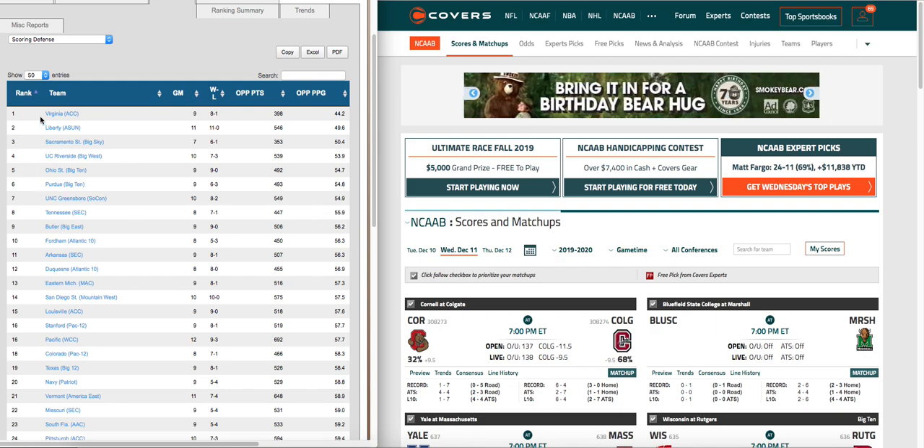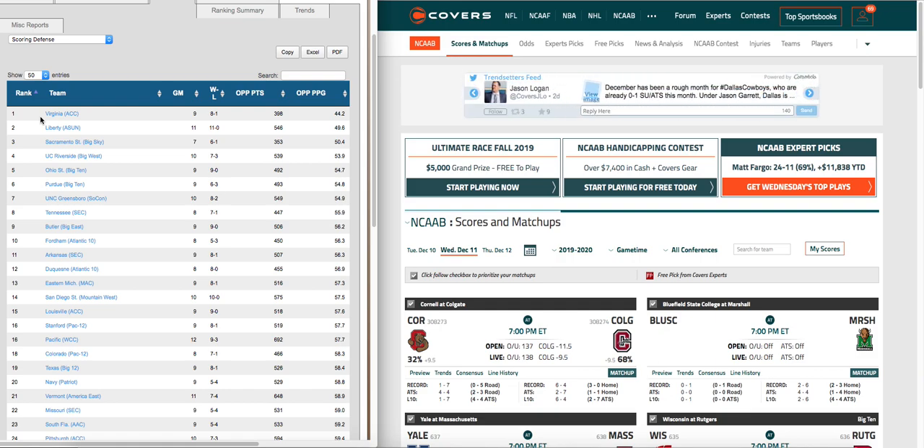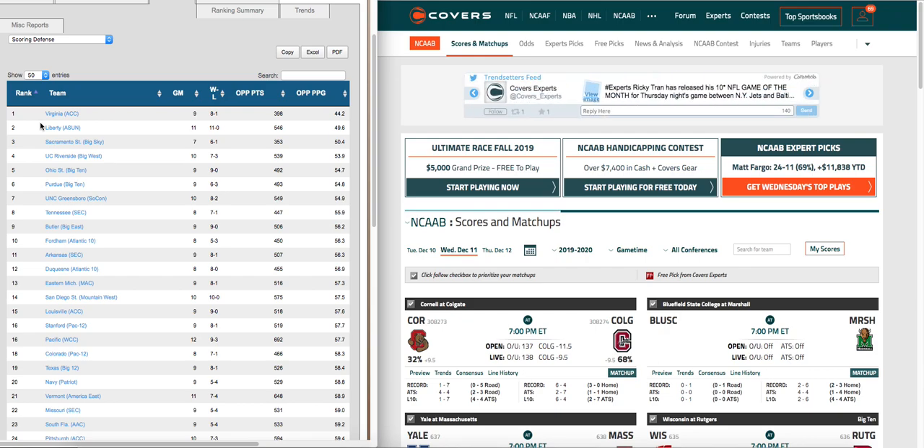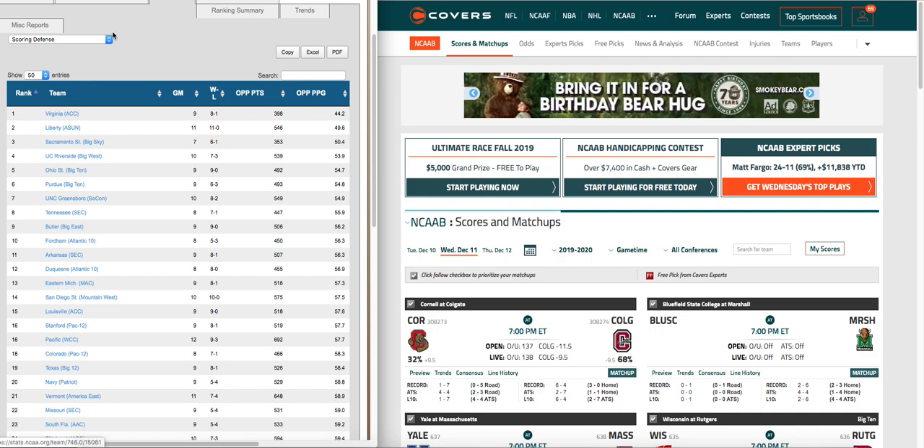When you focus — there are so many games in NCAA basketball — if you just focus on good teams, either good scoring teams or good defensive teams, and wager on those teams when there's value and you have situational angles in your favor, then that would be a good play.